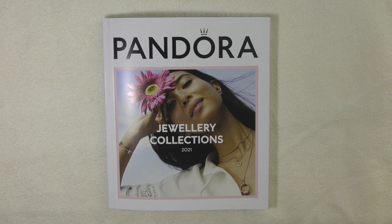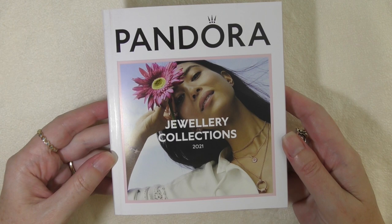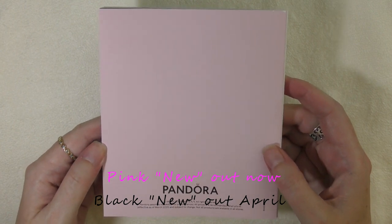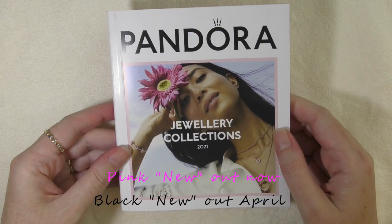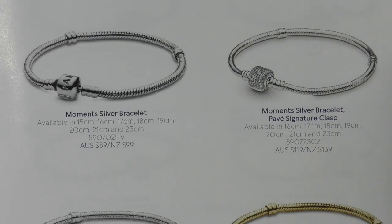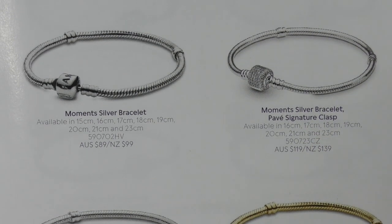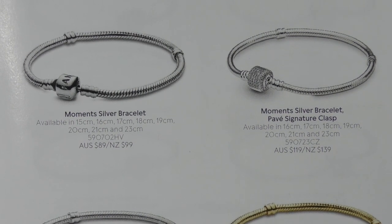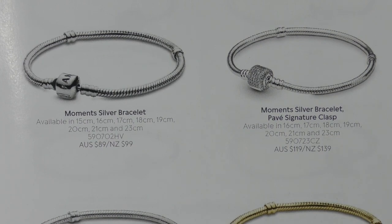Hi Pandora friends, my name is Leanne and I am mad for Pandora. Welcome back to another video. I hope you are doing well and staying safe. I've just been to the Pandora store this week and they happen to have the new catalogs. I'm really excited to show it to you — it has some previews of stuff that's not even available yet. I'll zoom in and get started. I'll try to spend more time on the new things.